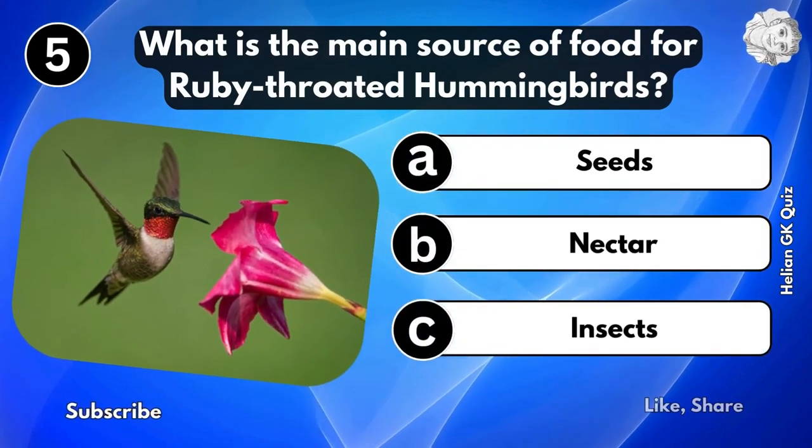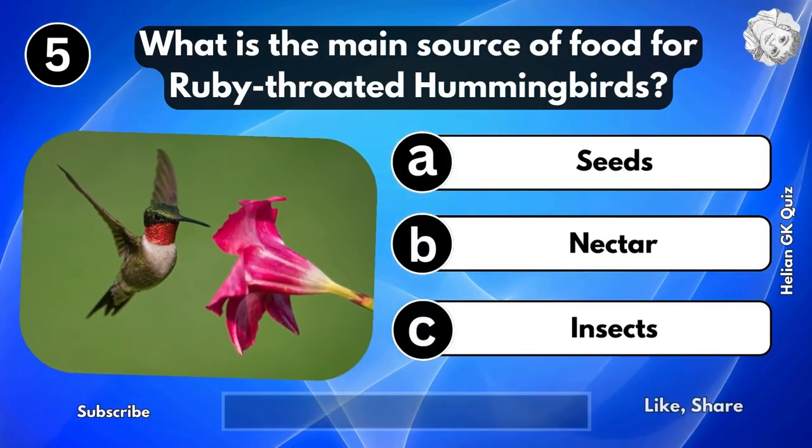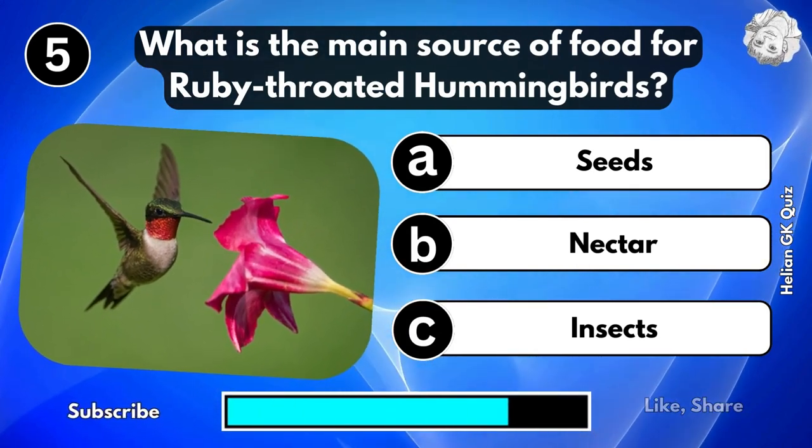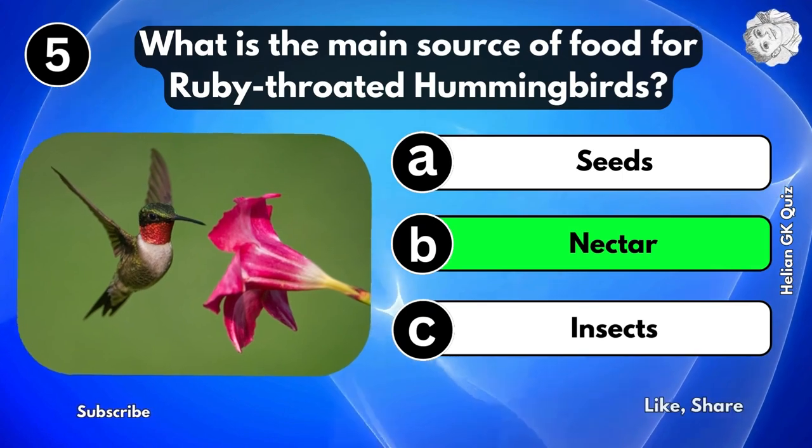What is the main source of food for ruby-throated hummingbirds? Nectar.